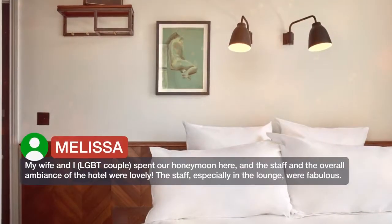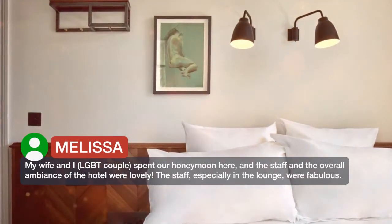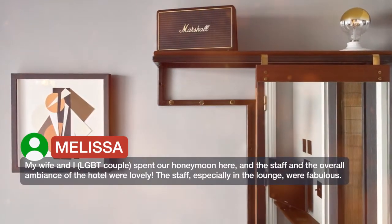My wife and I, an LGBT couple, spent our honeymoon here, and the staff and the overall ambience of the hotel were lovely. The staff, especially in the lounge, were fabulous.